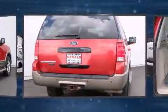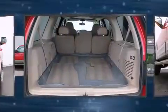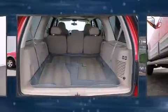It distinguishes itself from the competition with features such as an automatic dimming rear-view mirror, remote keyless entry, a roof rack, and much more.